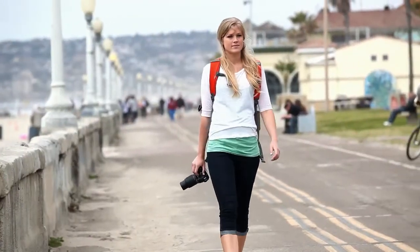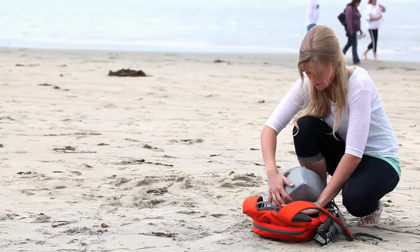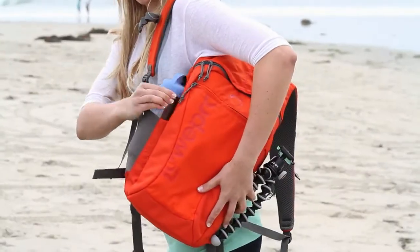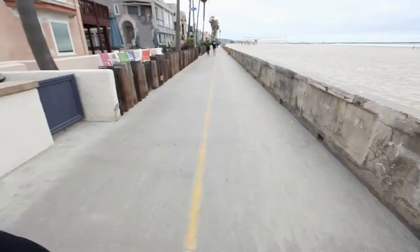Understated style, body-side access, and its dual-use design are just a few of the reasons the editors of Popular Photography magazine selected the Photo Hatchback series for a 2012 Pop Award.